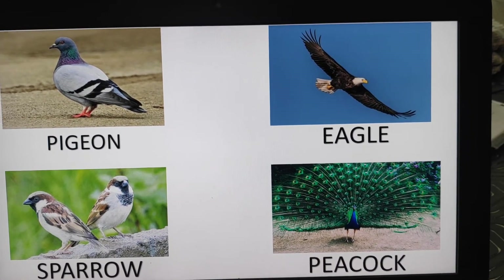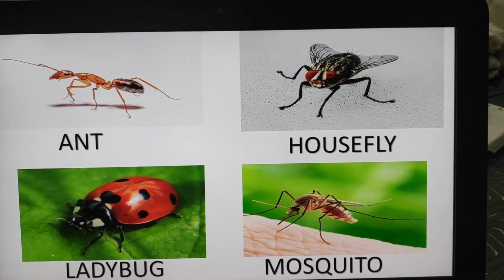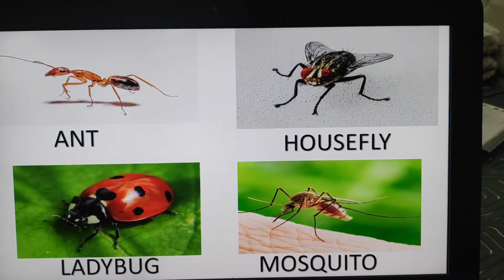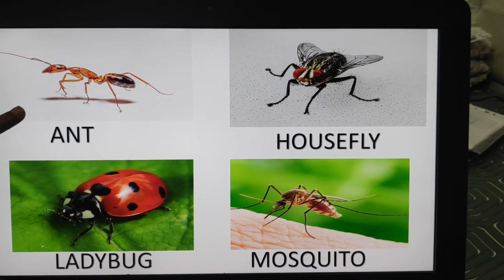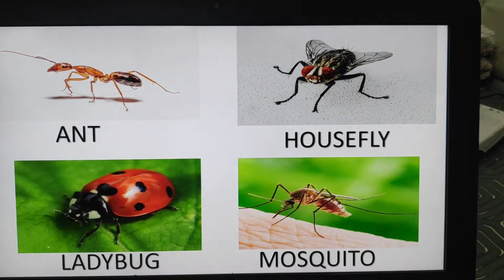And next shall we see about the insects. See, these are the insects: ant, housefly, ladybug, mosquito. Come on, tell me again. You all are well known about these insects. Ant and this one, housefly.